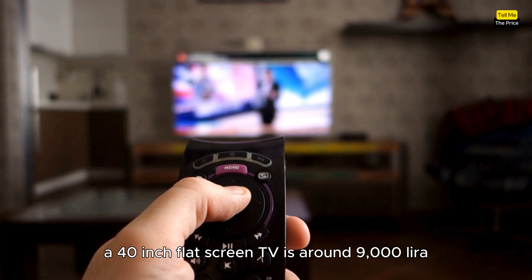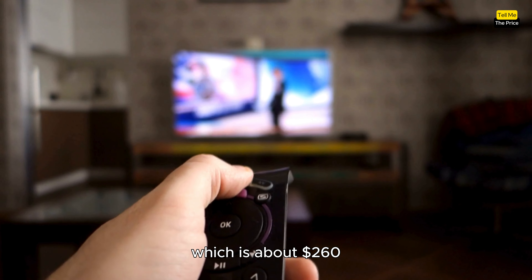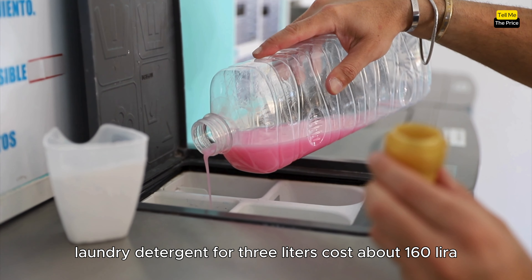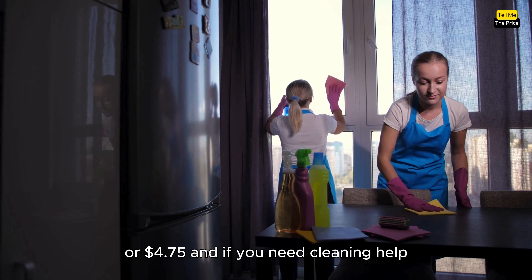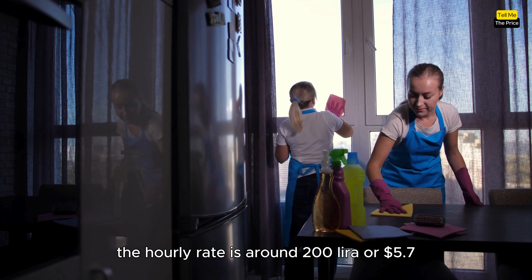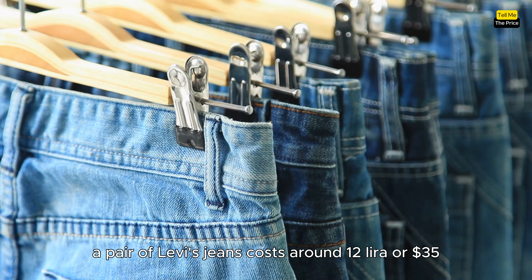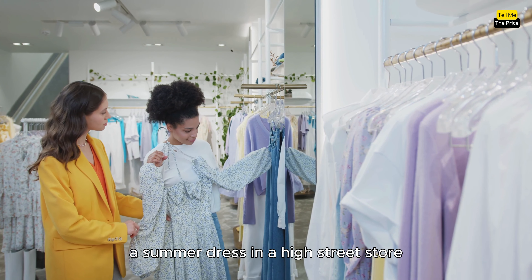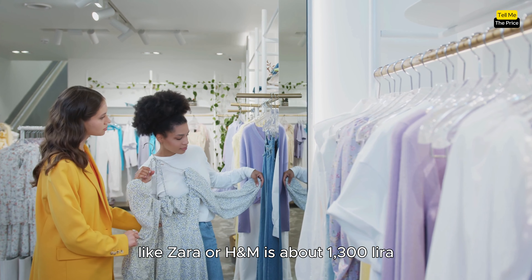For appliances, a 40-inch flat-screen TV is around 9,000 Lira, which is about 260 dollars. Laundry detergent for 3 liters costs about 160 Lira, or 4.75 dollars. And if you need cleaning help, the hourly rate is around 200 Lira, or 5.7 dollars. For fashion, a pair of Levi's jeans costs around 1,200 Lira, or 35 dollars. A summer dress in a high street store like Zara or H&M is about 1,300 Lira, or 40 dollars.